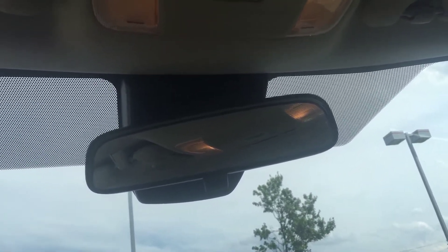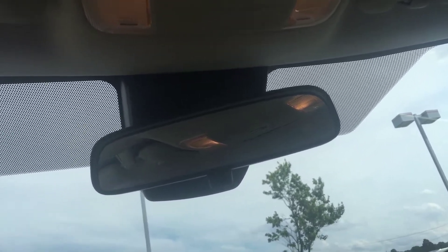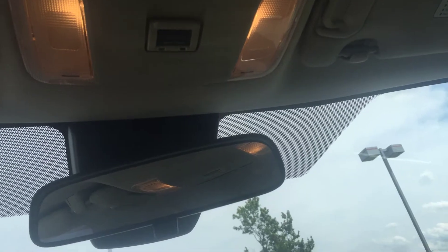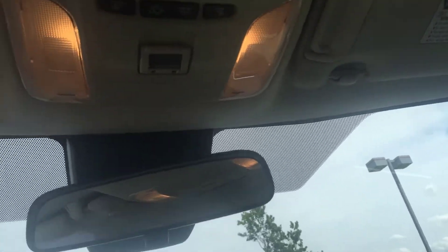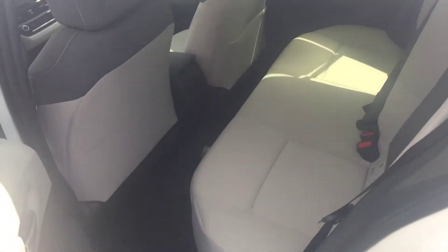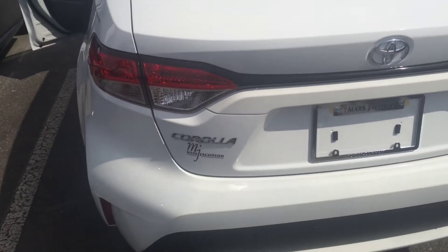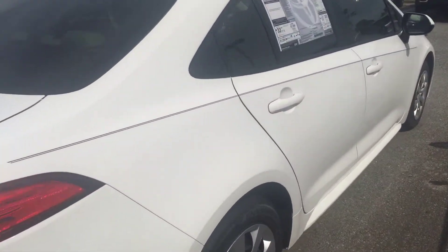The Safety Connect button allows you to get in contact with emergency personnel if anything were to happen, or if you get lost they'll direct you — and you get that three years complimentary. In the back you have a lot of room as well, and you can also see the badging showing 'Corolla' as well as the trim level, which is the LE.